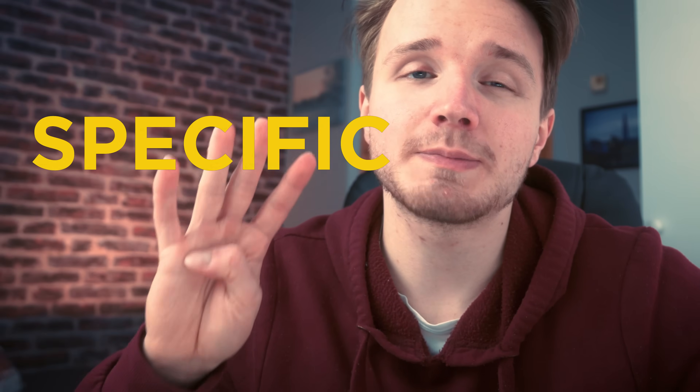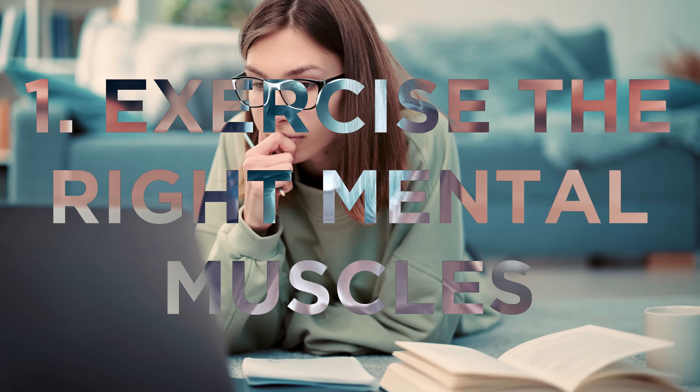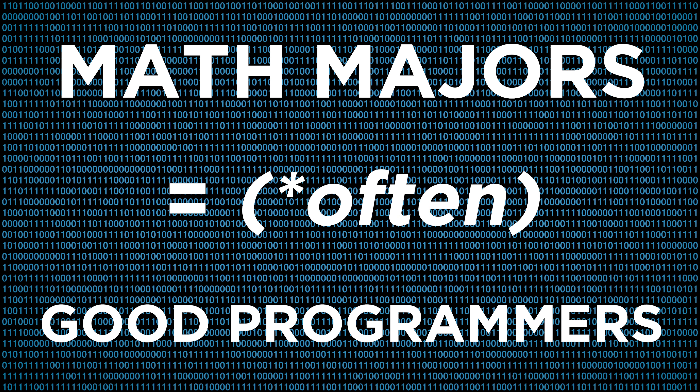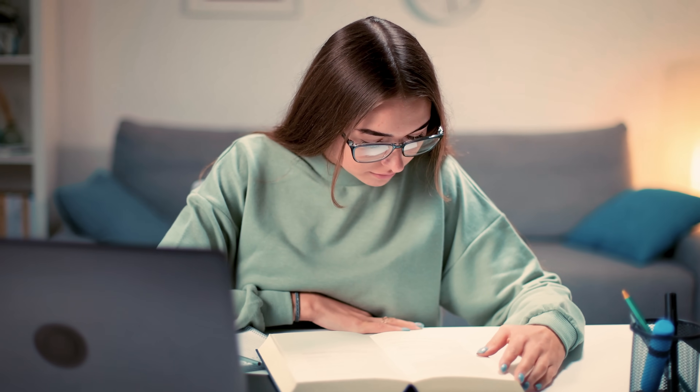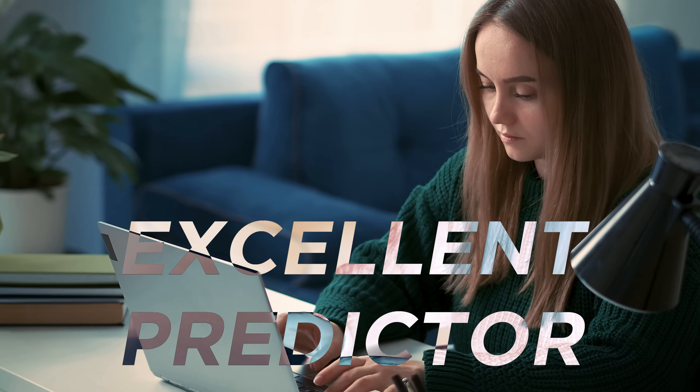If that general argument alone doesn't convince you, here are four specific, concrete reasons why you should absolutely learn the math required for computer science — even if you don't want to become a theoretical computer scientist. Reason number one is that math exercises the right muscles. I've heard many people in the industry say that math majors usually rank among the best at coding boot camps, and they generally make very good programmers. Being good at math turns out to be an excellent predictor of how good you're going to be as a software engineer or programmer.